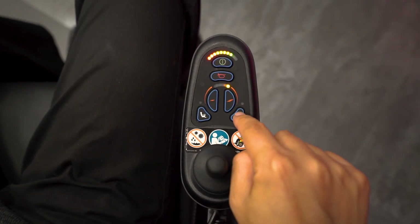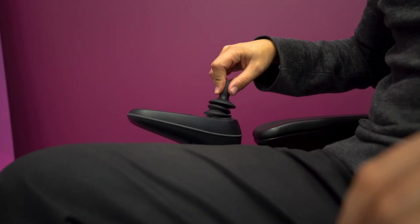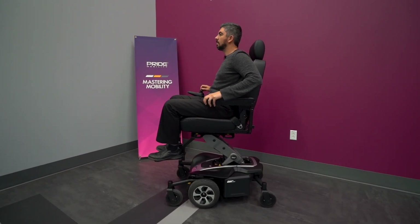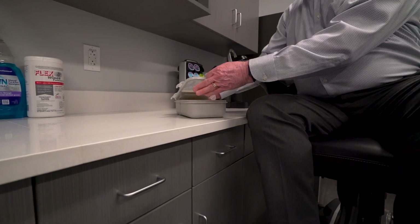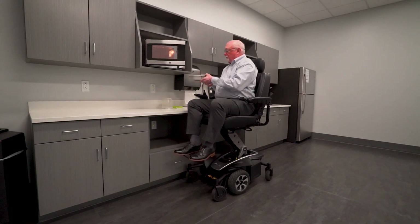Using the joystick on the Jazzy Air Med, this mid-wheel drive power chair elevates up to 12 inches in just a matter of seconds. An extra foot of height increases accessibility to countertops, bathroom and kitchen sinks, and appliances throughout the home to more easily complete activities of daily living.